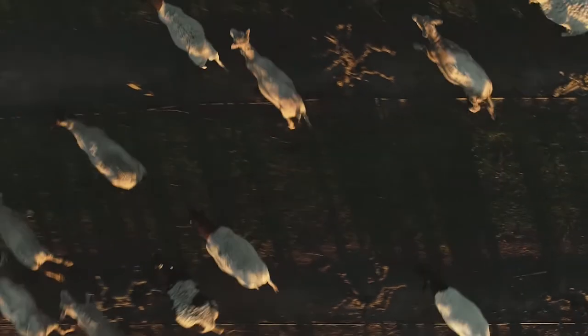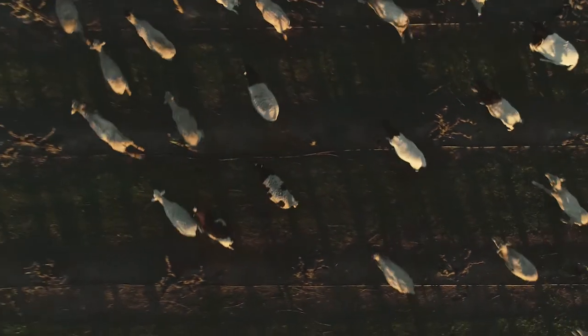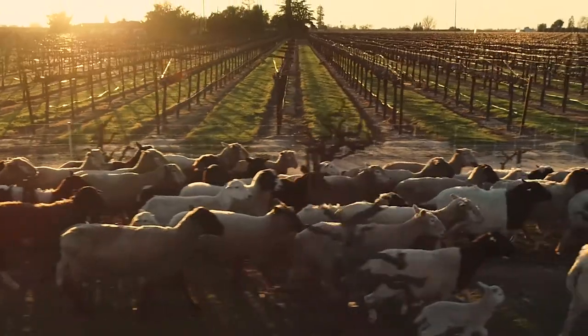I hope the sheep live up to the hype and do a good job and hit every vineyard in Lodi. To learn more, check out LodiRules.org or LodiGrowers.com. We'd love to see you in Lodi, where you can meet a farmer and see these sustainable practices in action.